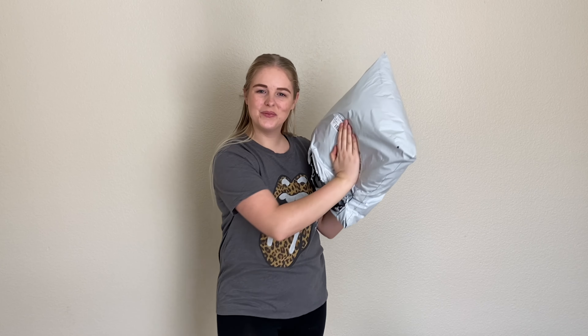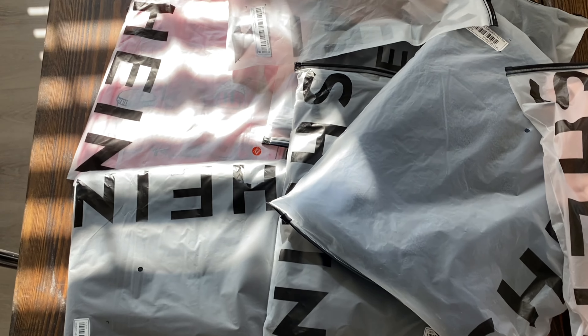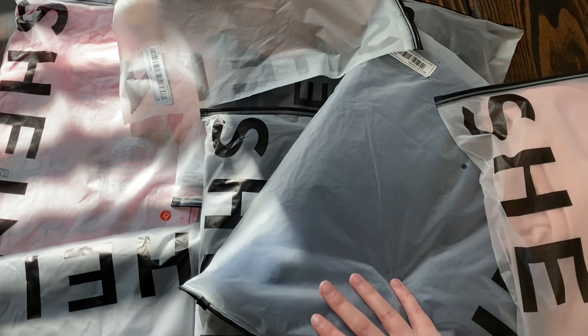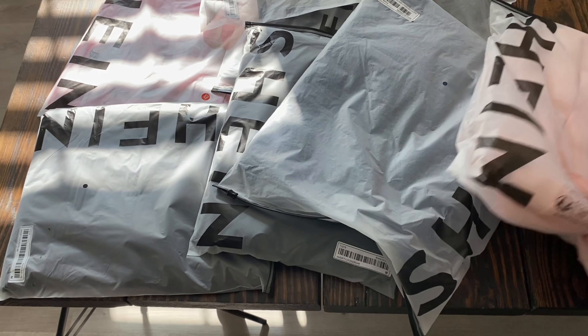Real quick, I just wanted to show you everything I have laid out here on my table. There's a bunch of stuff piled up, so let's get to trying all of this on.